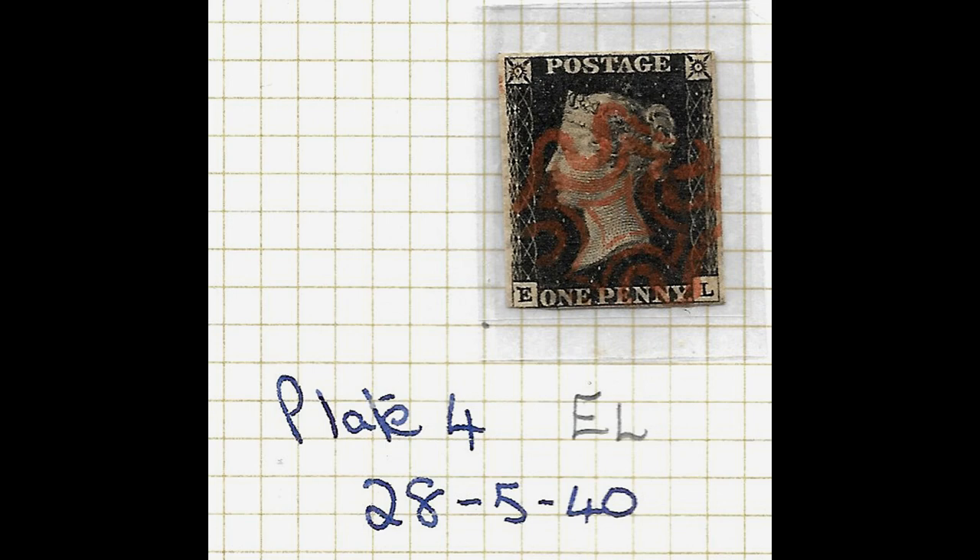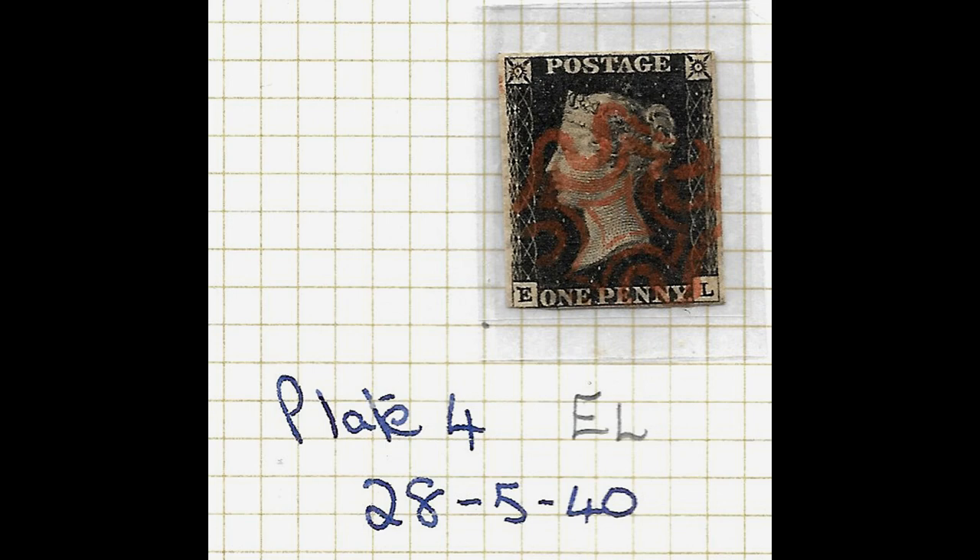It started in the top left-hand corner with AA, then went AB, AC, and then on the second row BA, BB, BC, and so on until the final one was TL. Those check letters had to be punched into the plate by hand, so because they were done by hand there are slight differences between each plate. Using those slight differences plus other characteristics - such as worn bits or bits that may have even broken off in the process - you can tell which plate your Penny Black comes from.